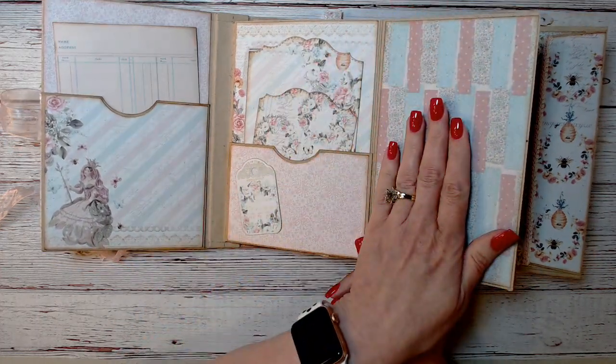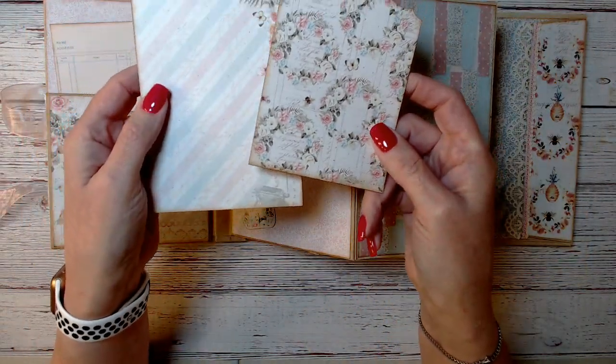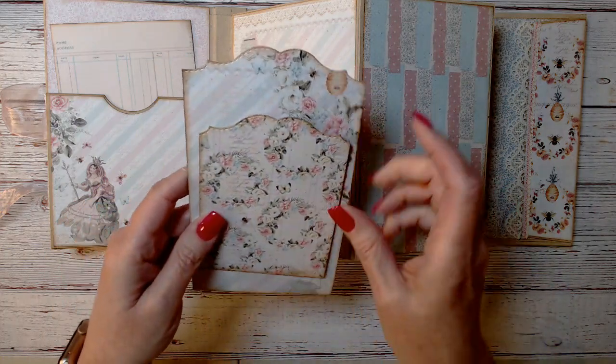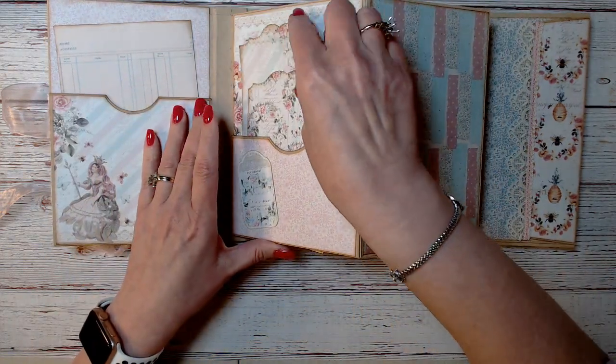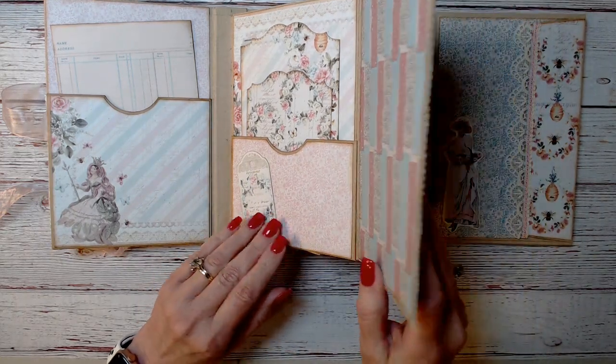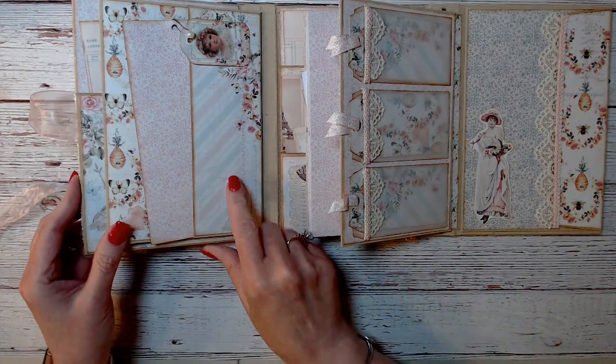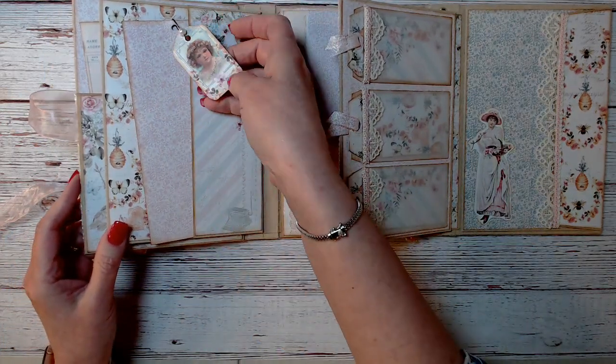She's got two more tags here. Look at this paper — it's gorgeous, you guys. It's gorgeous. And her work is meticulous. It's beautifully done. There's a tag down here. And then you close that up and move it to the side. This is the side that has the pocket — another one of those tags.